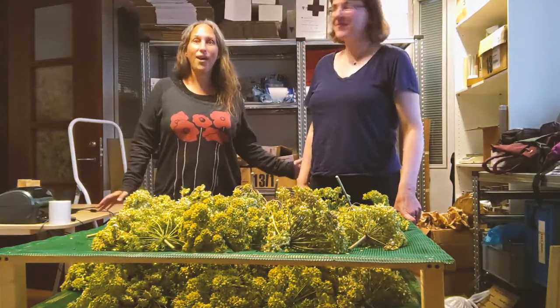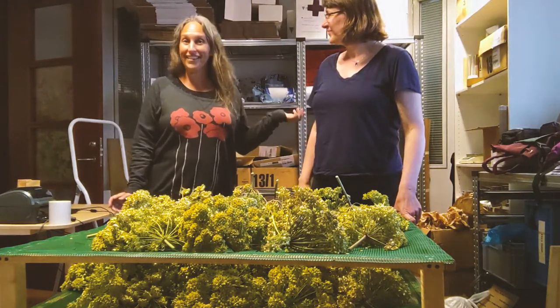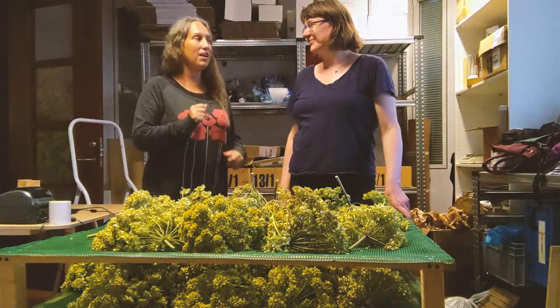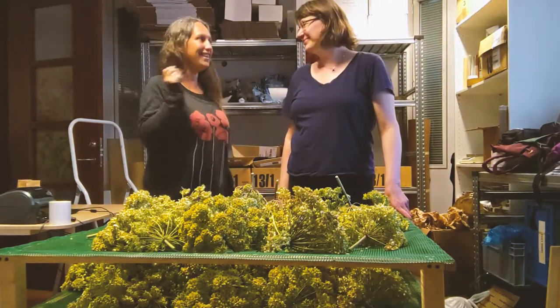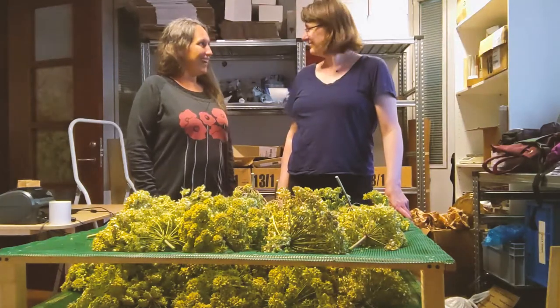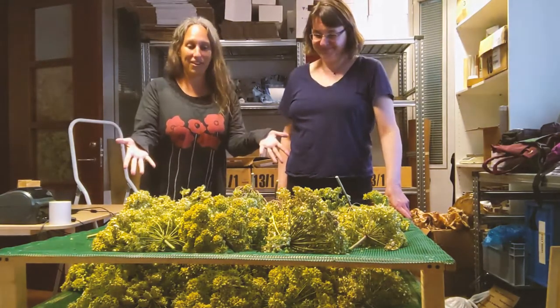Hey everyone, guess where I am! I'm here in Iceland, amazingly, and I'm here with one of my very favorite people — my favorite Icelandic herbalist, Anna Rosa, founder of Anna Rosa Skincare. And guess what's in front of us.